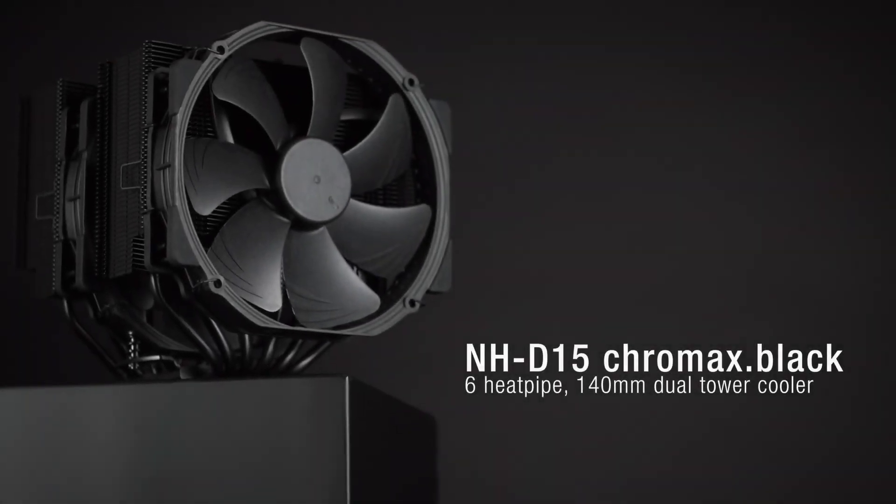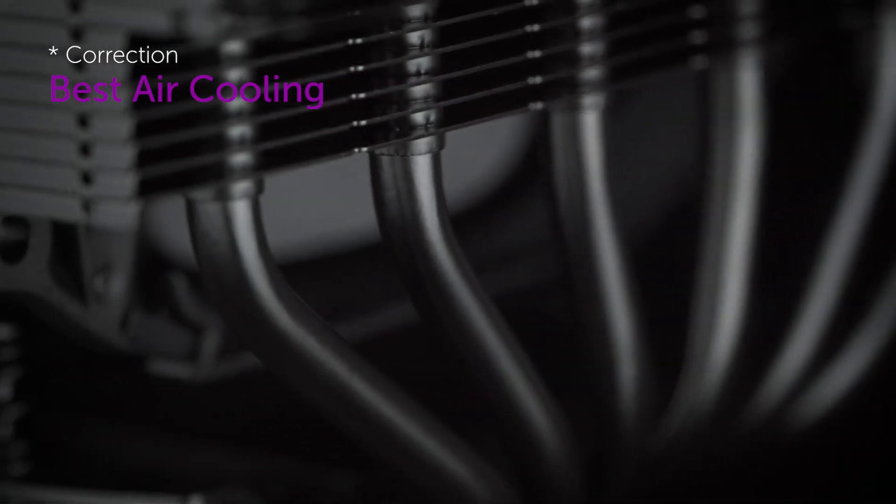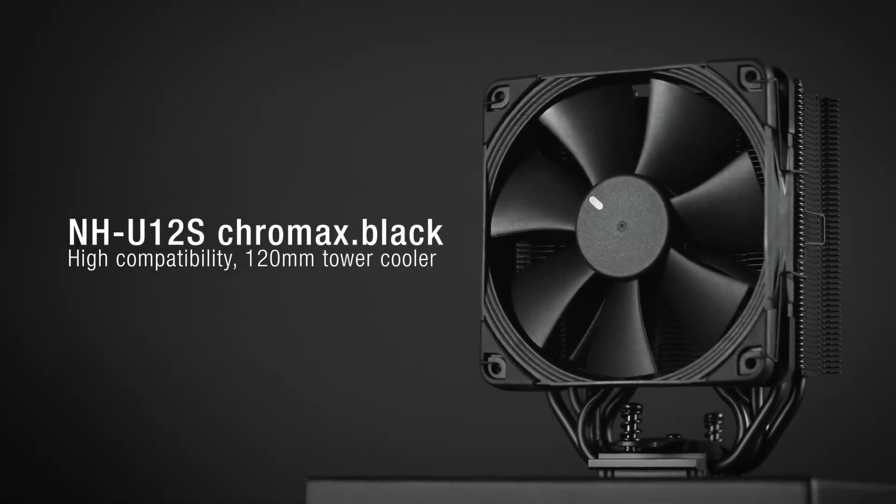To be or not to be — liquid cooling or fan cooling, that is the question. I decided to go with the Noctua NH-D15 all black, which is the best fan cooling system you can get. They say it's as good as liquid cooling, it's super silent, and you can get it for just under $100. The only thing is it's big — when I saw the pictures it looked pretty big, but when I got it, it was way bigger than I expected. I spent countless hours researching the smallest most compact cooler for my CPU.